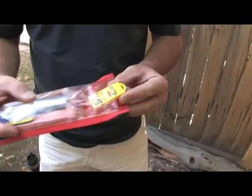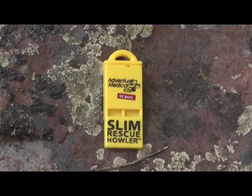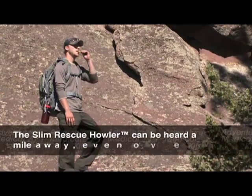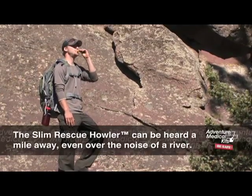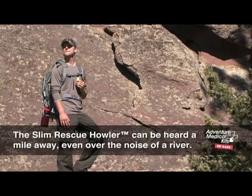A whistle is the most basic signaling device. Whistles like this Mini Rescue Howler from Adventure Medical Kits can be heard a mile away, and even over the noise of a river. Three blows on the whistle is a universal distress code and can help someone find you even when they are out of sight.